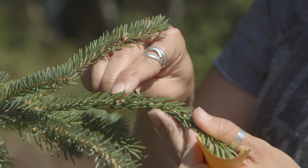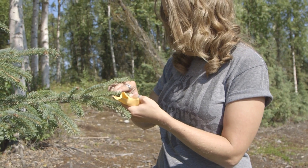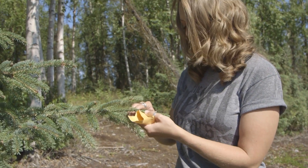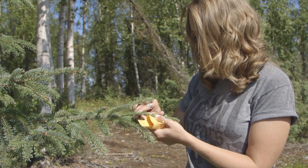What I'm doing is plucking off the needles. I'll be putting them underneath the dissecting scope later on, and I'll be observing the stomata.